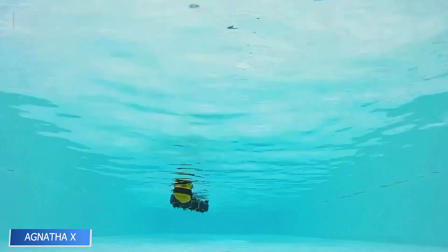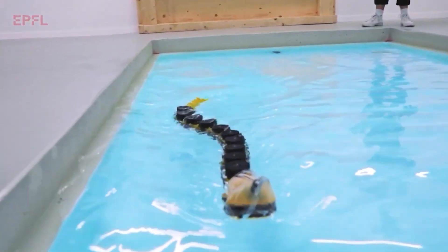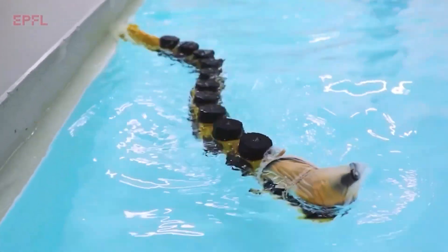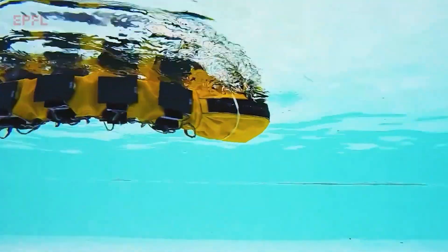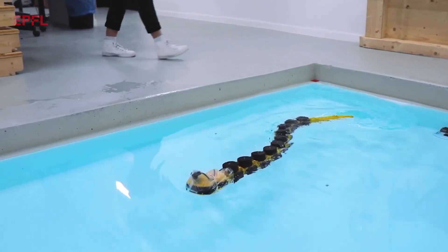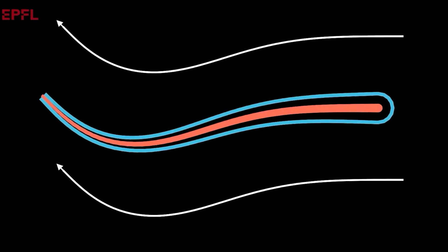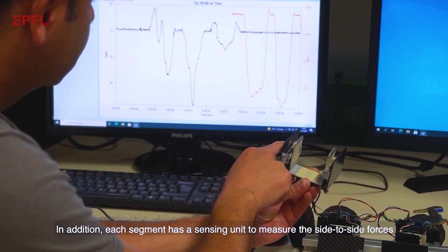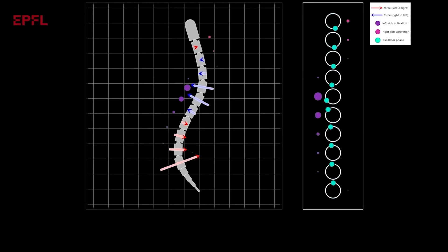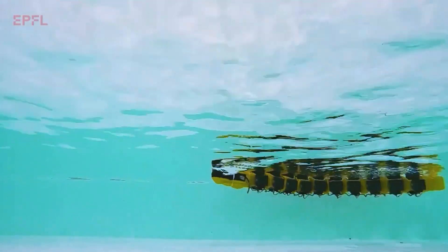Agnetha X is a robotic replica of the ancient lamprey, a jawless fish that hasn't changed much in hundreds of millions of years. This version is a neuroscientific marvel equipped with both central and peripheral nervous systems. Scientists use it to understand how signals travel through the body, especially in the face of sensor failures or environmental challenges, showing performance differences just like a real biological organism and helping shape the future of swimming robots and neurobiology integration.